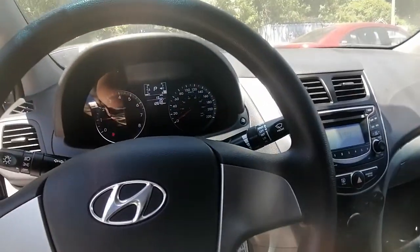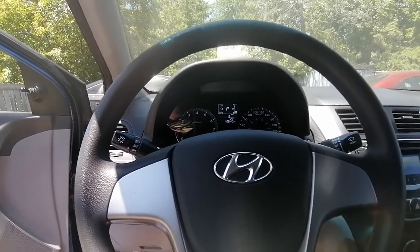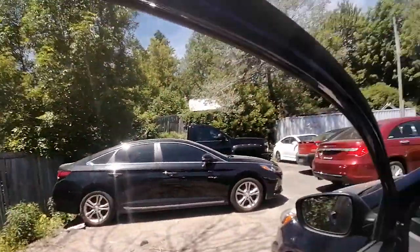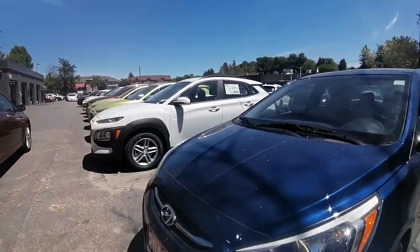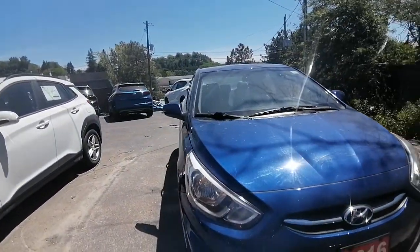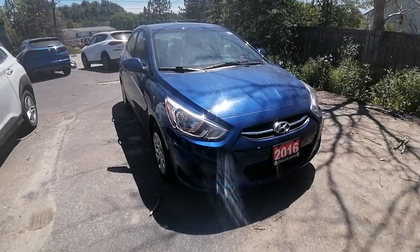I know you mentioned your granddaughter is a student and she has a Jeep Patriot right now — we would definitely look at that as a trade-in. This Accent has only 12,640 kilometers, so there's still lots of life left in it. I hope this video helps, and I can't wait to hear your thoughts. We are open Monday to Friday 9 to 6, Saturday 9 to 3, so let me know what day and time works best for your husband and your granddaughter to come take this baby out for a test drive. Hope you're having a great day — look forward to hearing back from you, bye now!